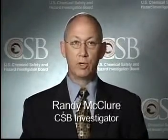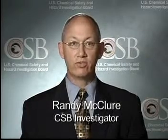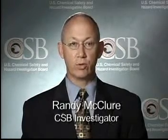Hello, my name is Randy McClure, and I'm an investigator with the U.S. Chemical Safety and Hazard Investigation Board, the CSB. I'm here today to talk to you about the chemical sodium hydrosulfide, also known as NaHS, or NaSH.